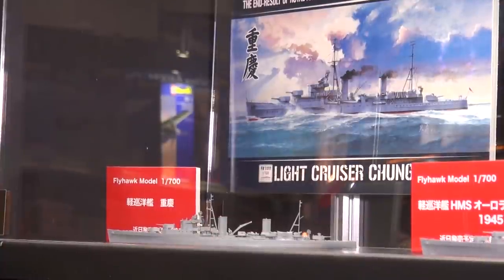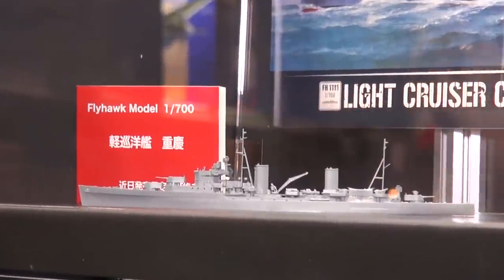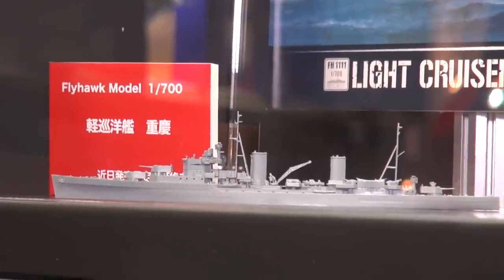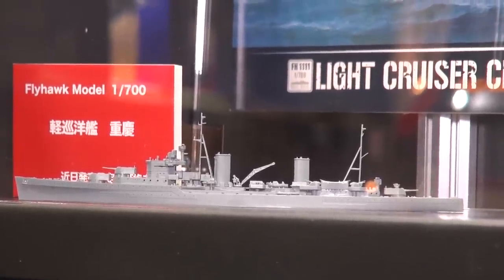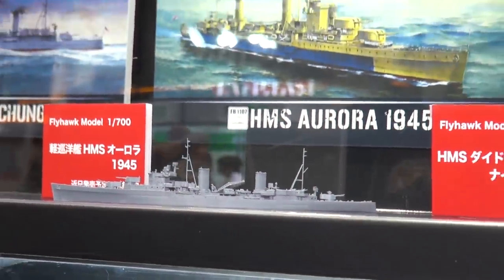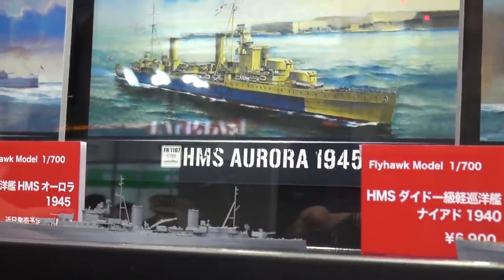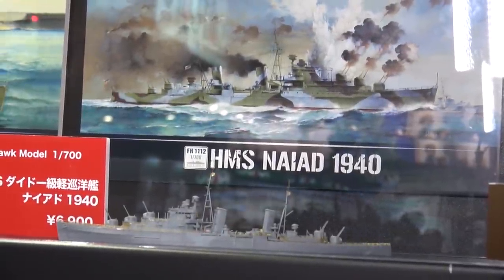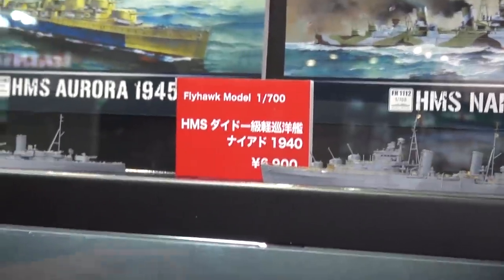Flyhawk is another great company we carry, out of Chongqing in China. One of their new products is the light cruiser Chongqing, and a hallmark of their kits is really nice photo-etched parts included inside. Right now they specialize in 1/700 scale naval kits and 1/72 armor. New products coming include the light cruiser Chongqing in 1/700, HMS Aurora as it appeared in 1945, and HMS Naiad as it appeared in 1940 — the Naiad may already be on sale.